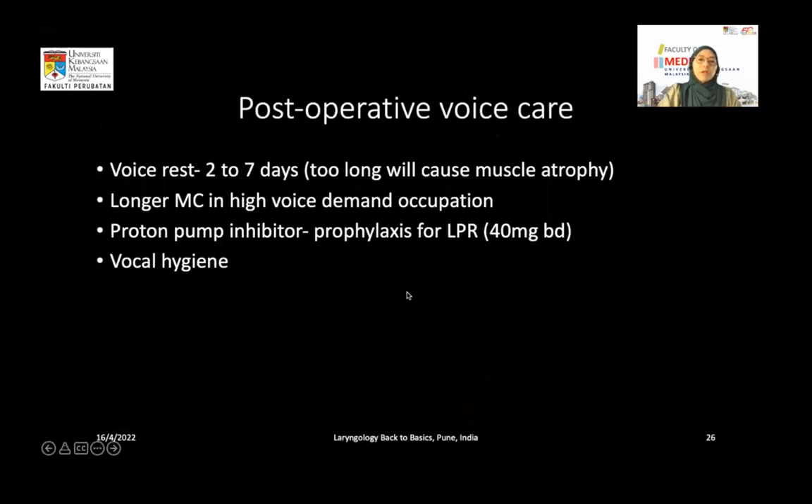Post-operatively: rest the voice two to seven days — too long may cause vocal muscle atrophy, so it is not recommended. For patients with high voice demand, give a longer medical certificate leave so they don't use the voice too soon. Give prophylactic proton pump inhibitor 40 mg BD, and emphasize vocal hygiene repeatedly.